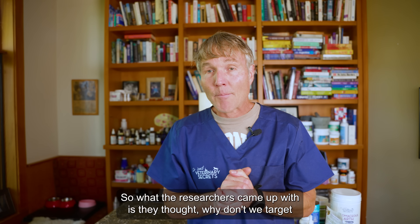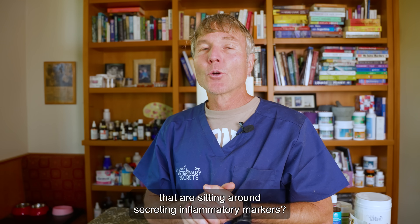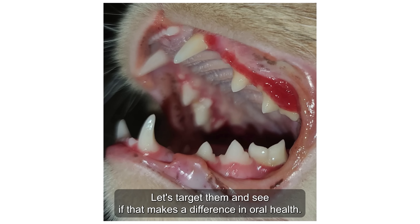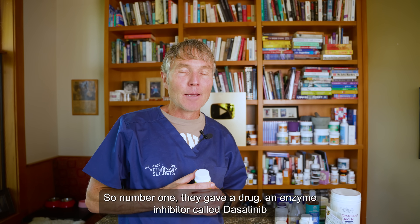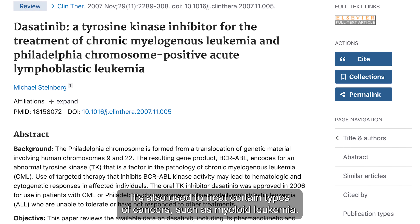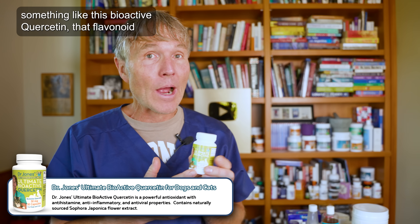The researchers thought: why don't we target the senescent cell burden — all these zombie cells sitting around secreting inflammatory markers — and see if that makes a difference in oral health? Can we see a decrease in periodontal disease? And that's exactly what they saw. Number one, they gave a drug, an enzyme inhibitor called dasatinib — also used to treat certain cancers such as myeloid leukemia — known to be effective against senescence. And then secondarily, they included a hundred percent natural product: bioactive quercetin.